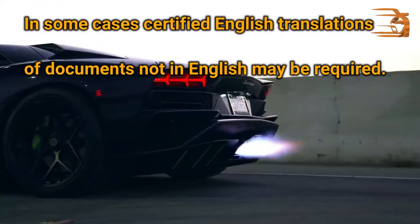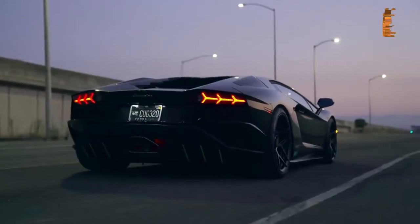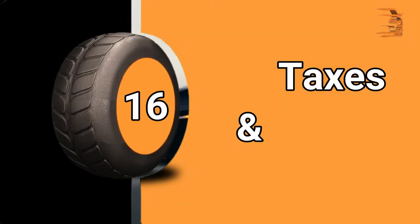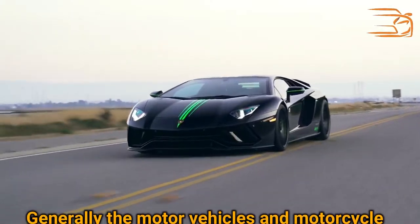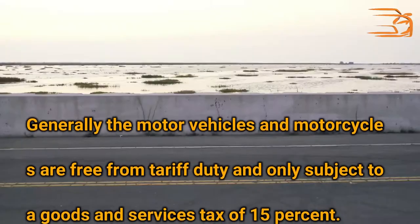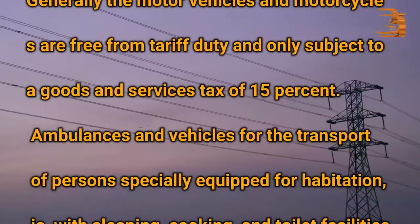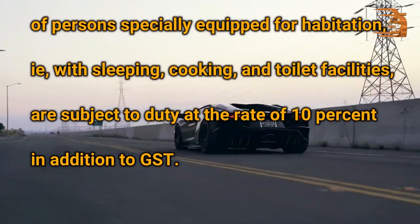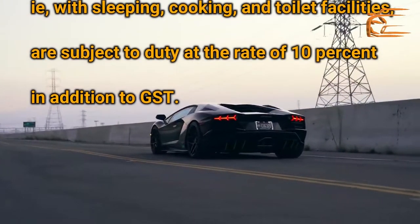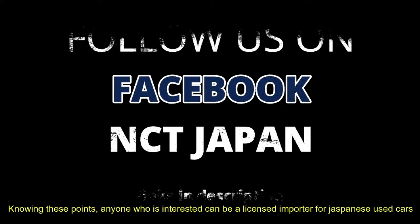Taxes and Duties: Generally, motor vehicles and motorcycles are free from tariff duty and only subject to a goods and services tax of 15%. Ambulances and vehicles for the transport of persons specially equipped for habitation, such as those with sleeping, cooking, and toilet facilities, are subject to duty at the rate of 10% in addition to GST. These points are essential to know prior to importing a used car from Japan.